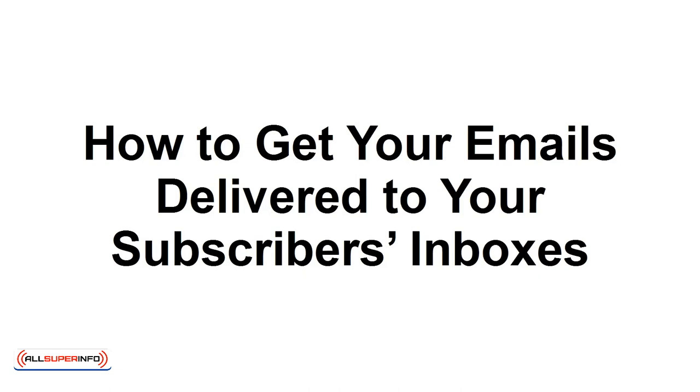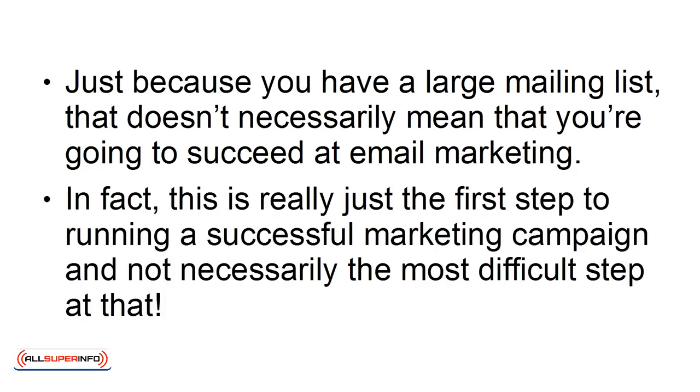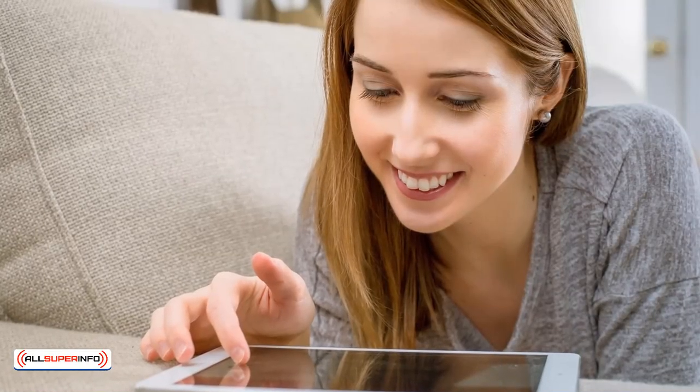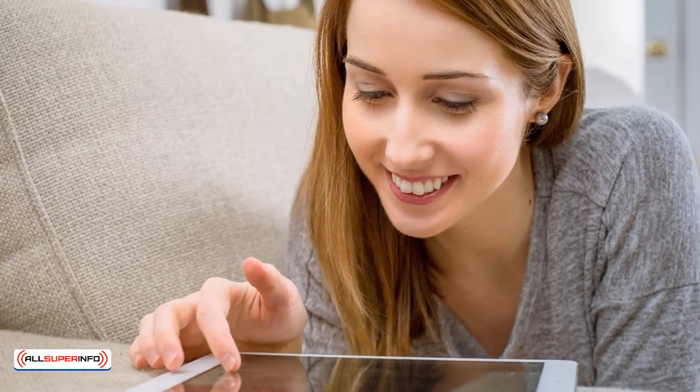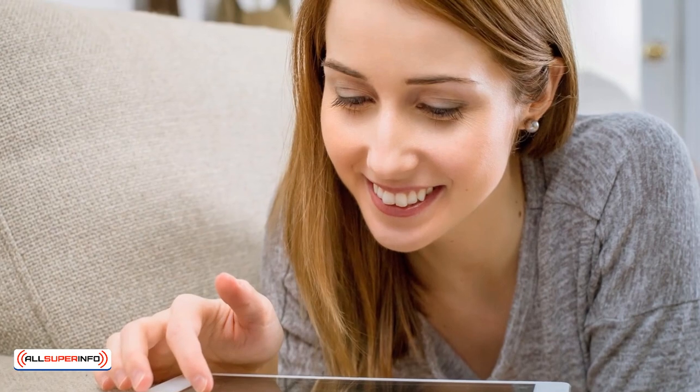How to Get Your Emails Delivered to Your Subscribers' Inboxes. Just because you have a large mailing list, that doesn't necessarily mean that you're going to succeed at email marketing. In fact, this is really just the first step to running a successful marketing campaign, and not necessarily the most difficult step at that. The hard part is actually getting your subscribers to read your messages, and this is not only a matter of writing persuasive messages that people want to open, but also boils down to getting your messages to actually reach your subscribers' inboxes.